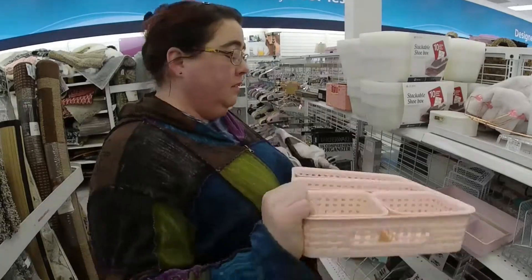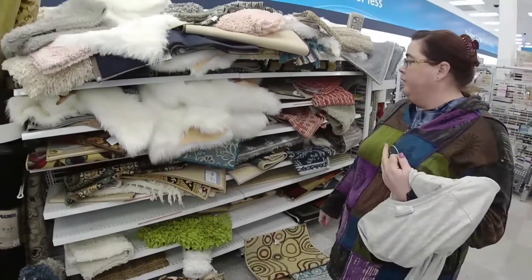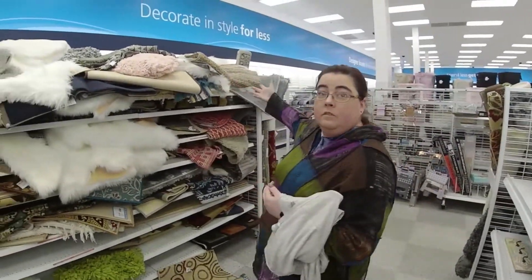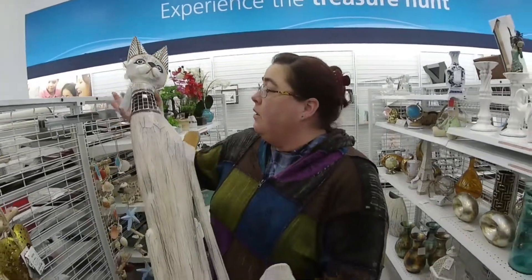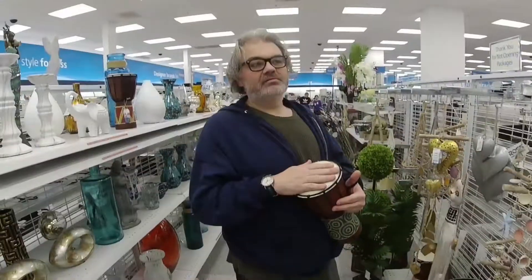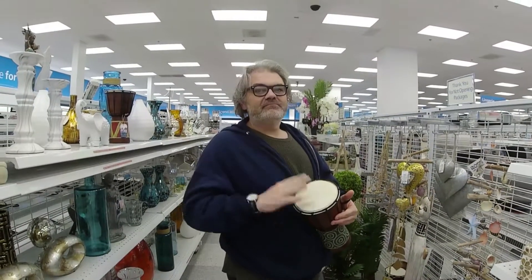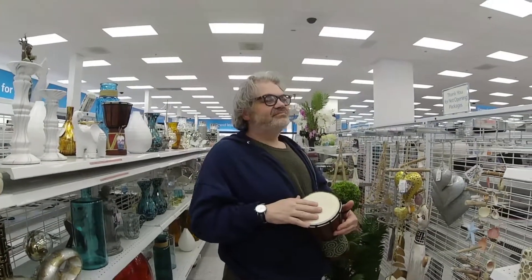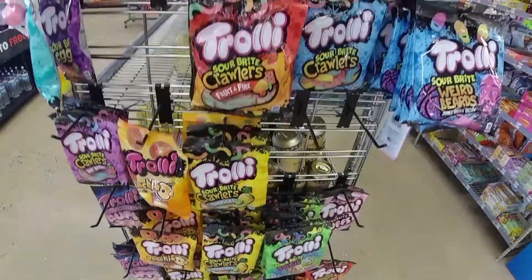Everybody needs some pink baskets. Here's the rug section. Oh my gosh, Matt, we need this! We need this! Why? Because we love cats. Can we get it? Sure. All right, you guys, we're looking for this on my front porch too. This is Matt drumming in the Ross Dress for Less. We're looking for this!